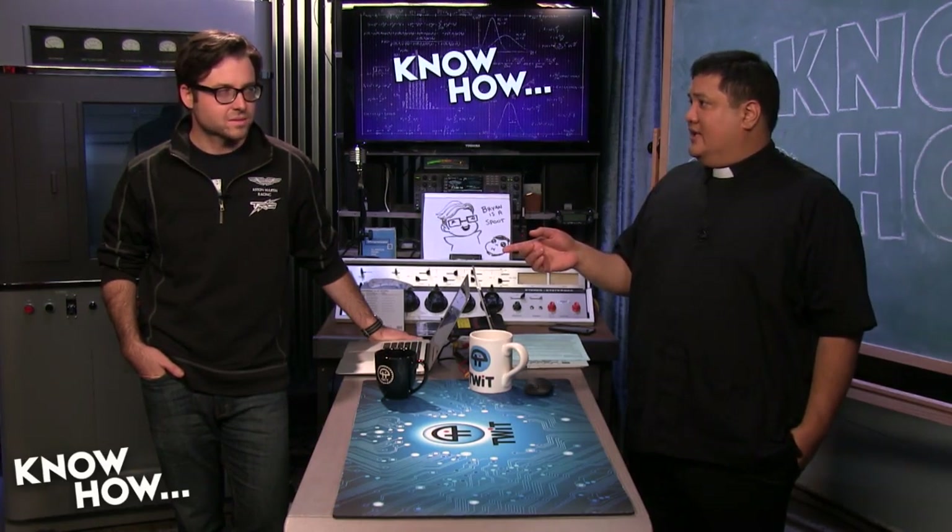You can also find us on Twitter. Follow Brian at Cranky_Hippo and Father Robert at PadreSJ. You can also find our director Alex at ANELF3. Until next time, I'm Father Robert Ballasier. And I'm Brian Burnett. Now that you know how — go EV it!